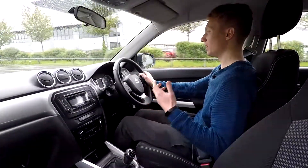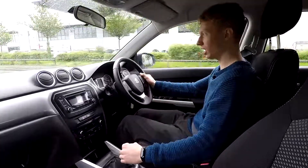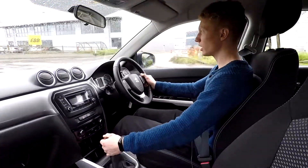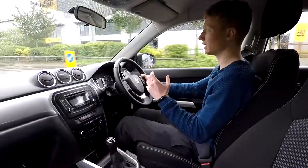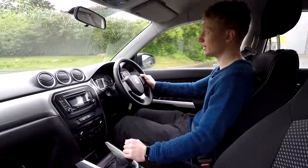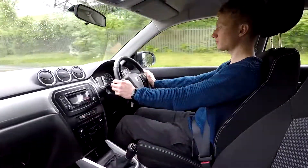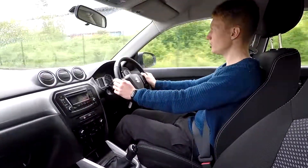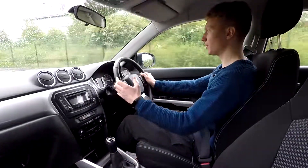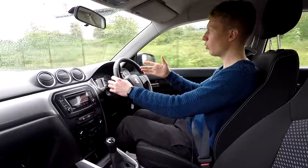Out on the road, the Suzuki Vitara is a great little car — picked up speed without an issue. It's got a five-speed manual gearbox and under the bonnet is a 1.6-litre engine producing just over 116 brake horsepower. It's got a nice nippy engine, brakes feel good, and obviously picked up speed without a problem.